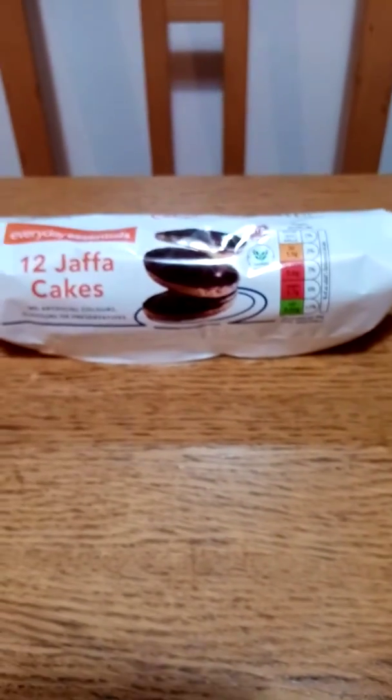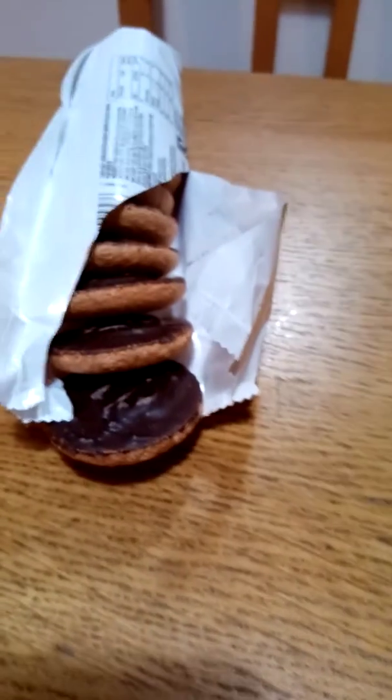Right, let's get to the taste test. That's what they look like. Put the light inside.